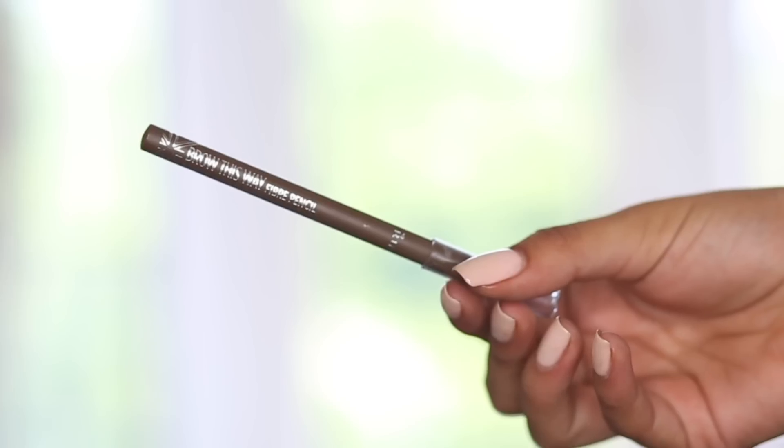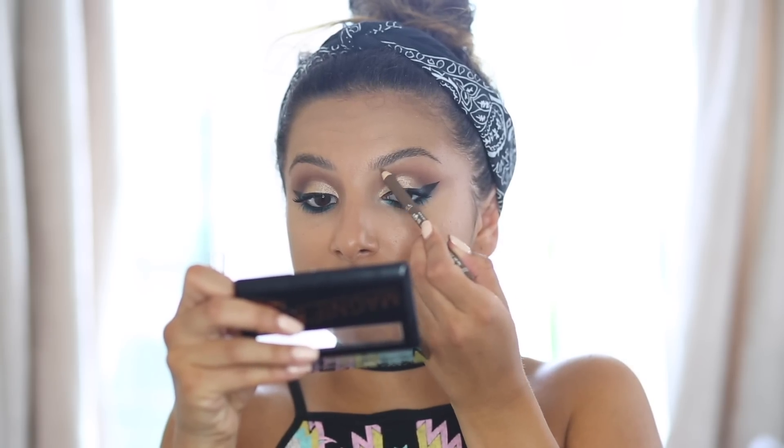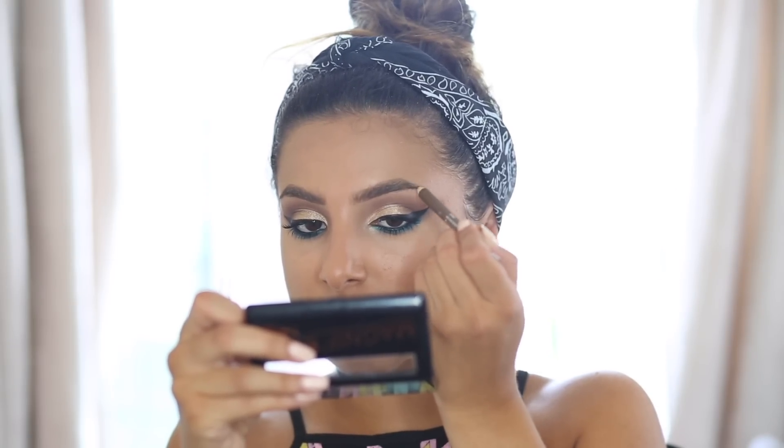For my eyebrows I'm taking the Brow This Way Fiber Pencil and running it through my brows to make them look fuller. My brows are naturally decent but when wearing eye makeup I feel like you need to add a little something. This pencil adds tiny fibres in between your natural brow hairs, which works perfectly for my naturally full brows.